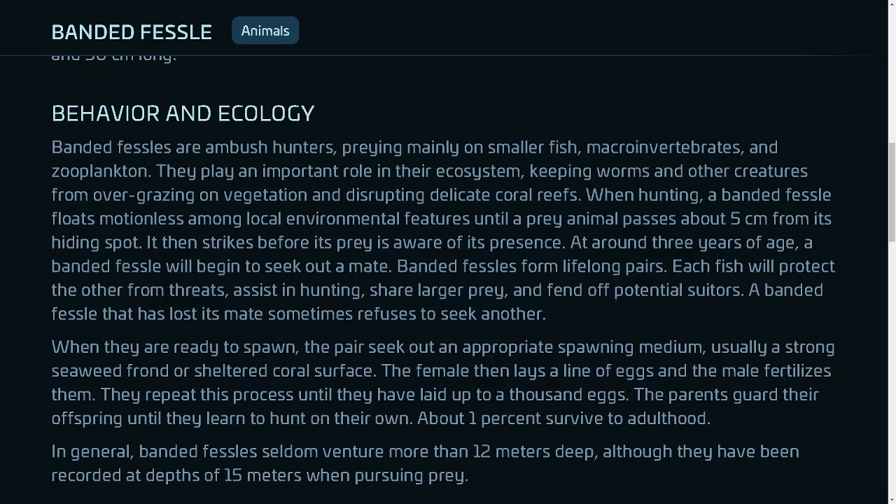When hunting, a banded fessel floats motionless among local environmental features until a prey animal passes about 5 centimeters from its hiding spot. It then strikes before its prey is aware of its presence.